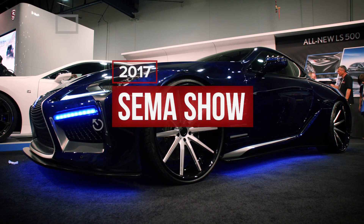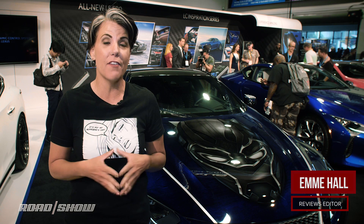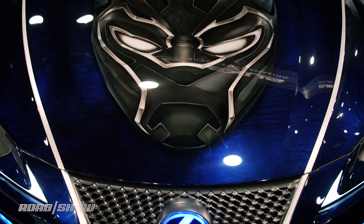There have been a lot of movie-slash-car partnerships. Think about Iron Man and the Audi R8, or Marty McFly and his DeLorean. But here at SEMA, Lexus is showing off an LC500 that is inspired by the yet-to-be-released Black Panther movie. It is a blend of fiction and reality that wraps itself up into one gorgeous package.